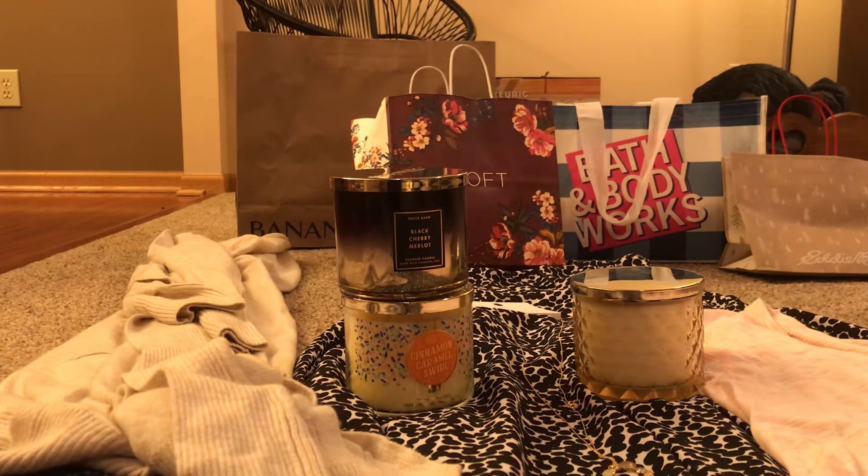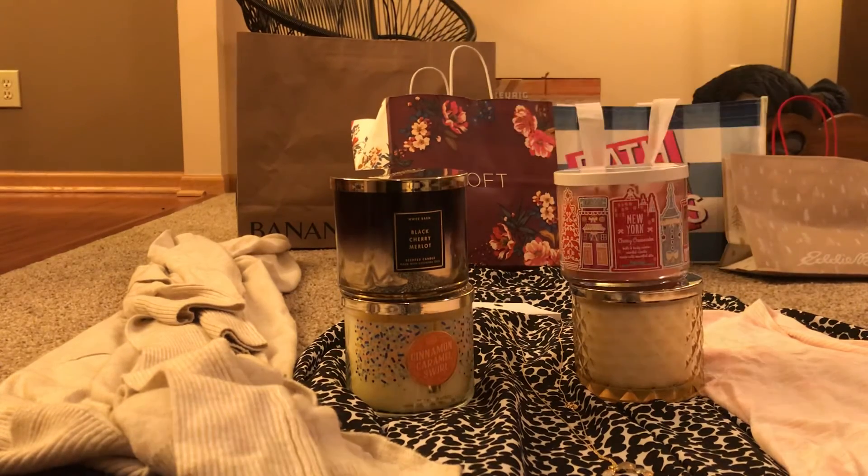The final candle is called New York — they had a bunch of different city scents, like London was lemon and tea biscuits. New York is basically a cherry cheesecake: creamy vanilla, juicy red cherries, and graham cracker crust. The employee asked what I liked, and I said food scents. He was pushing florals but I wasn't excited about those. The cherry is definitely the strongest note, with a little vanilla too.